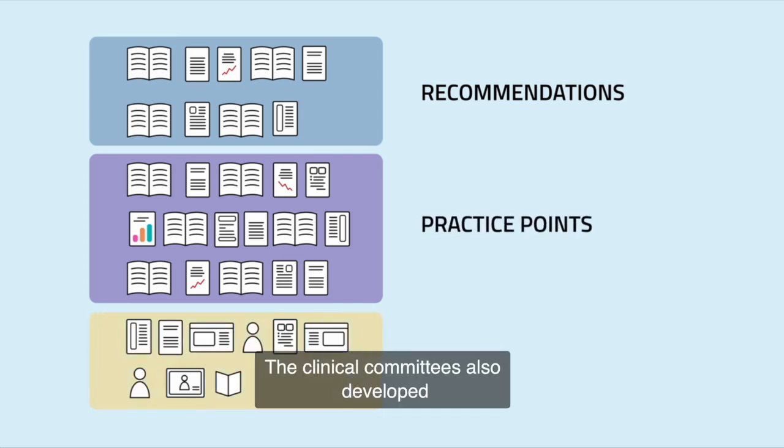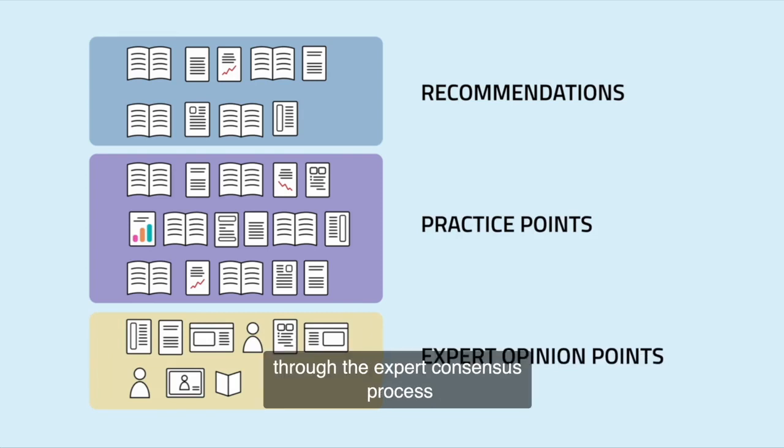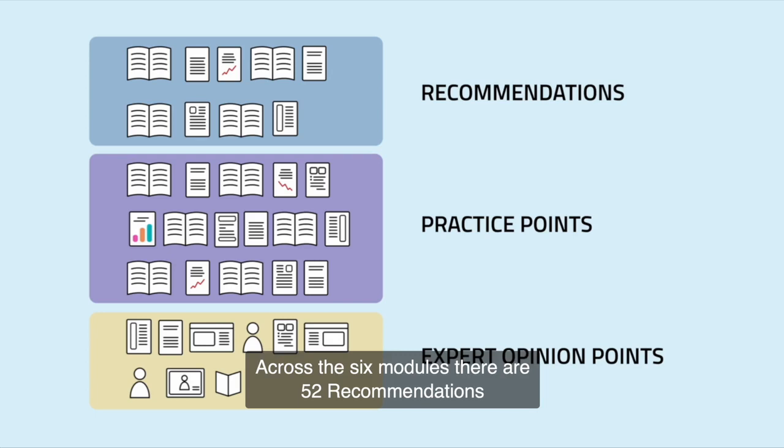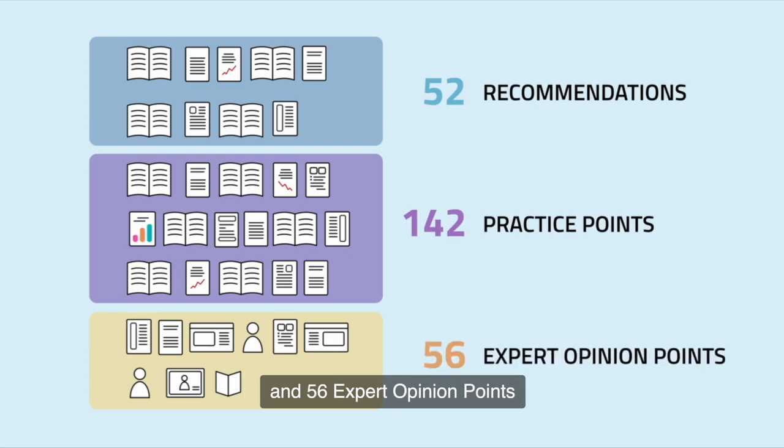The clinical committees also developed expert opinion points through the expert consensus process to provide clinical guidance in areas outside the scope of the systematic reviews. Across the six modules, there are 52 recommendations, 142 practice points and 56 expert opinion points.